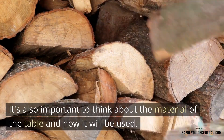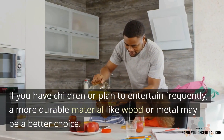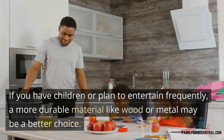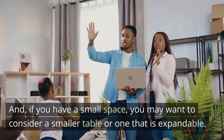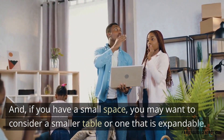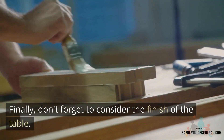It's also important to think about the material of the table and how it will be used. If you have children or plan to entertain friends frequently, a more durable material like wood or metal may be a better choice. And if you have a small space, you may want to consider a smaller table or one that is easily expandable.